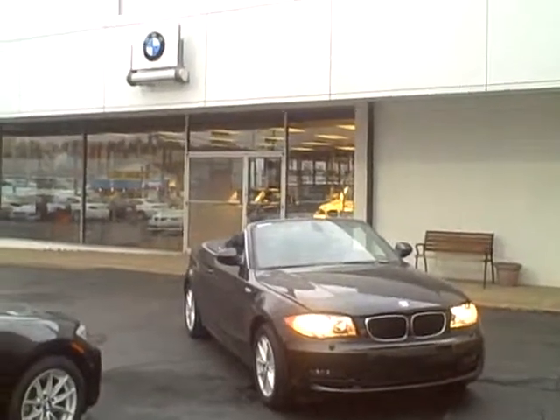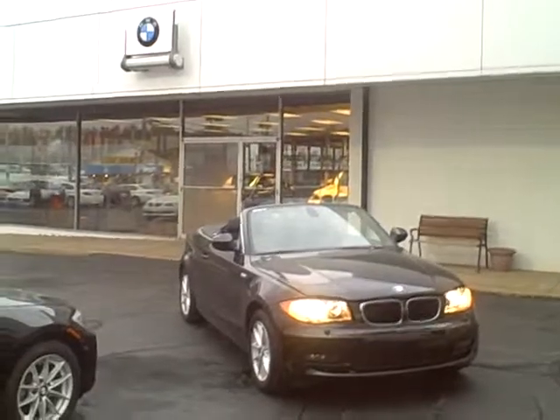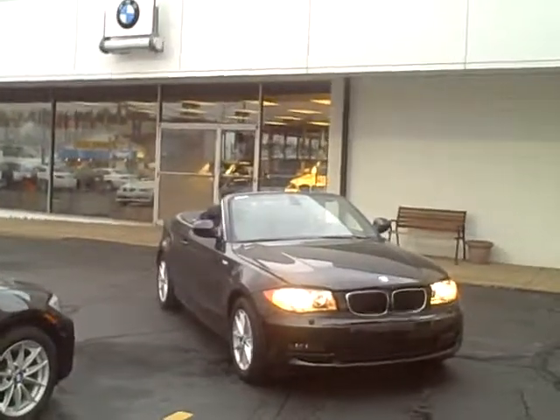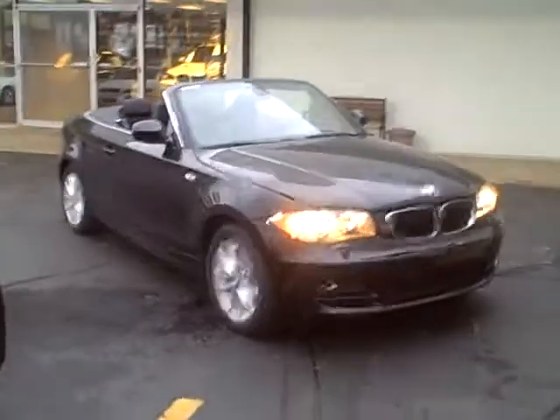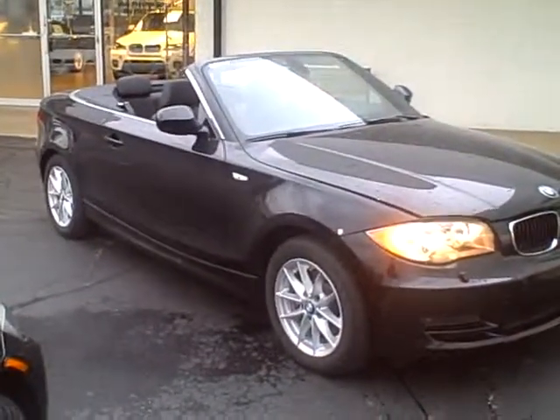Hello everyone, this is Doug Rice from Preston BMW. I'm going to give you a virtual walk around of the 2011 BMW One Series. To represent the One Series line, I've chosen the 128i convertible. This one is jet black with a black leather interior.